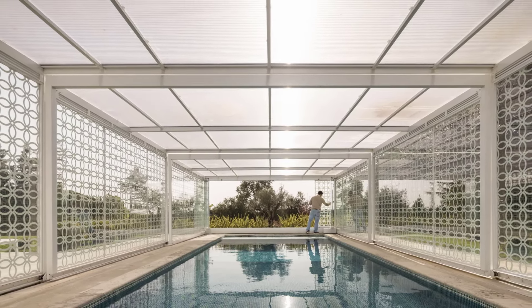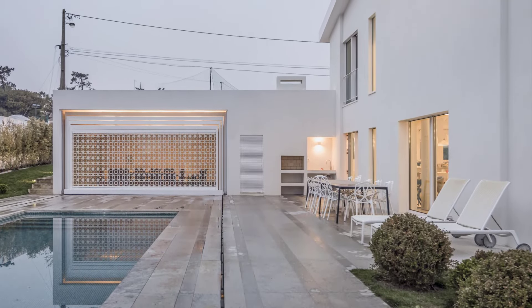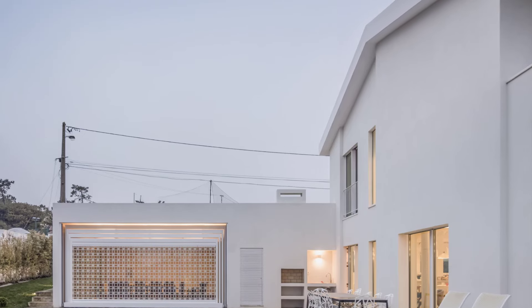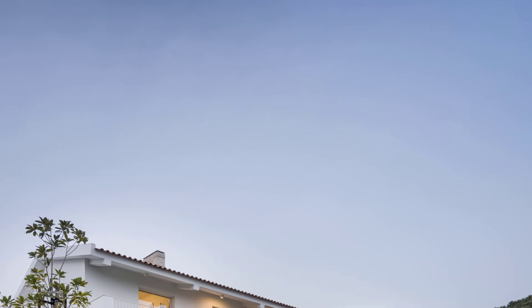This home is a perfect example of how contemporary design can enhance and elevate traditional structures, seamlessly blending modern architecture with timeless Portuguese elements. Joao Tiago Aguiar Architectos have managed to create a harmonious balance between functionality and aesthetics, making this Eshteril house a true masterpiece.